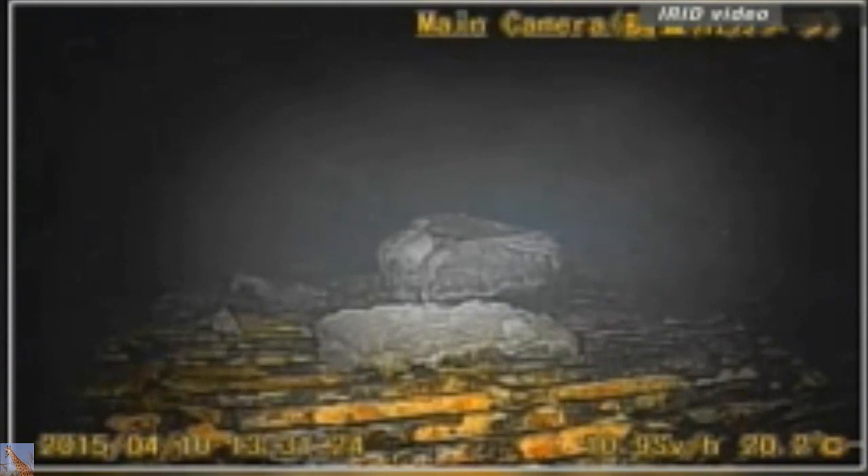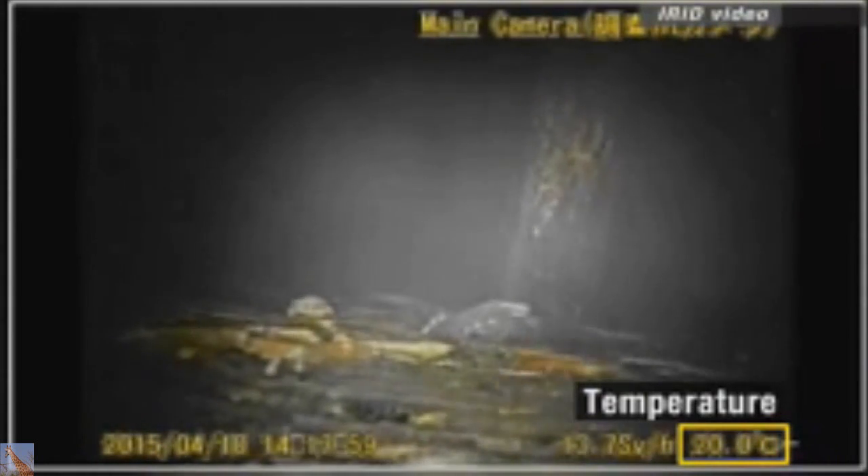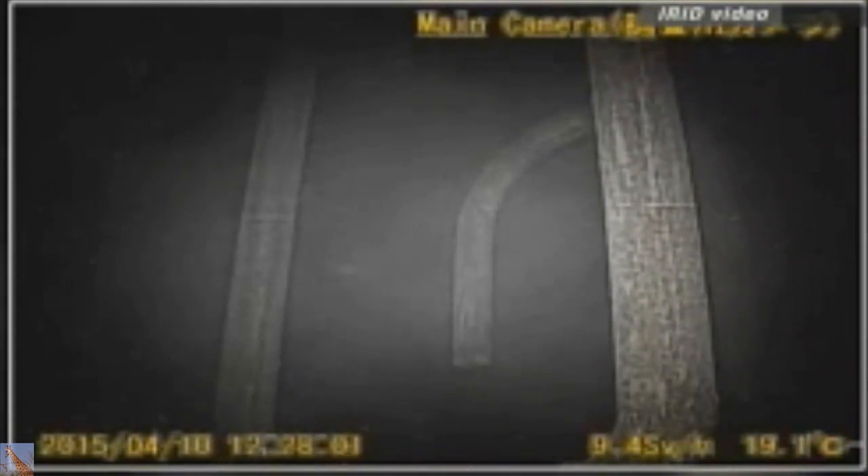Debris and machine parts are on its path. The temperature is reading at 20 degrees, and steam can be seen rising. Experts say water at the bottom of the vessel is evaporating due to the heat generated by the melted nuclear fuel.